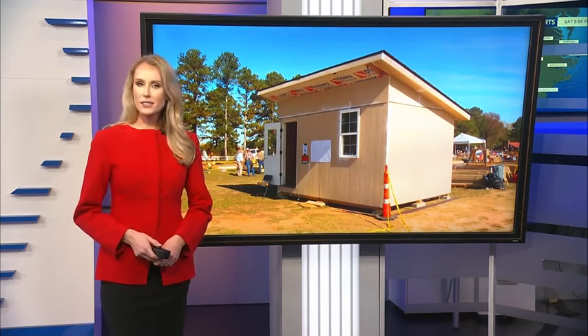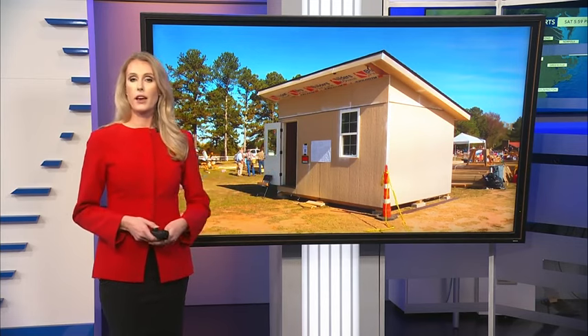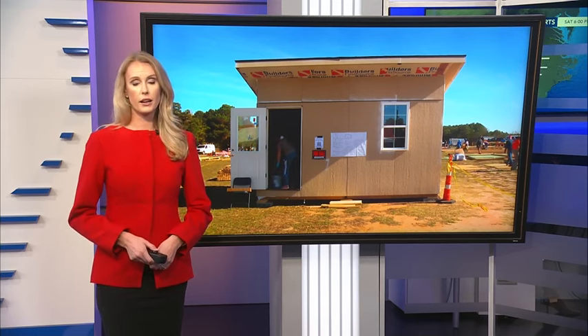Well, over in Moore County, dozens of volunteers came to turn these sheds into shelters. As WRAL's Eric Miller explains, the goal is to provide people in western North Carolina with some temporary housing, especially as winter starts to move in.